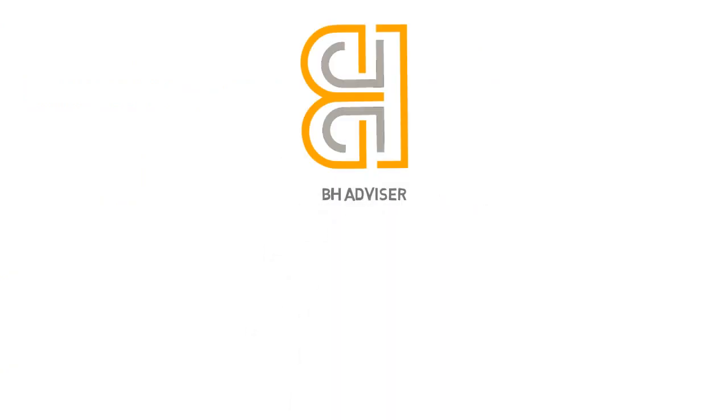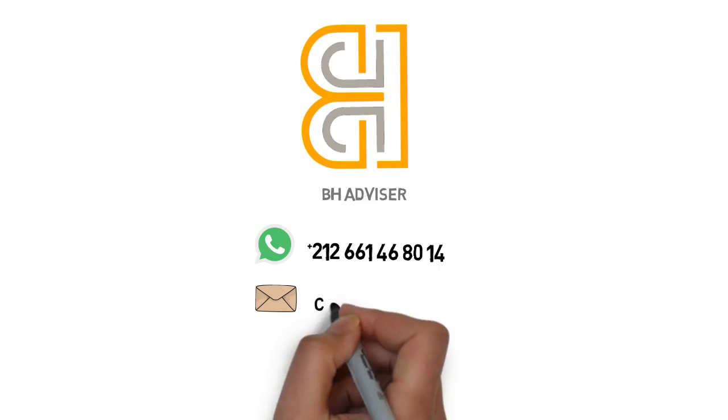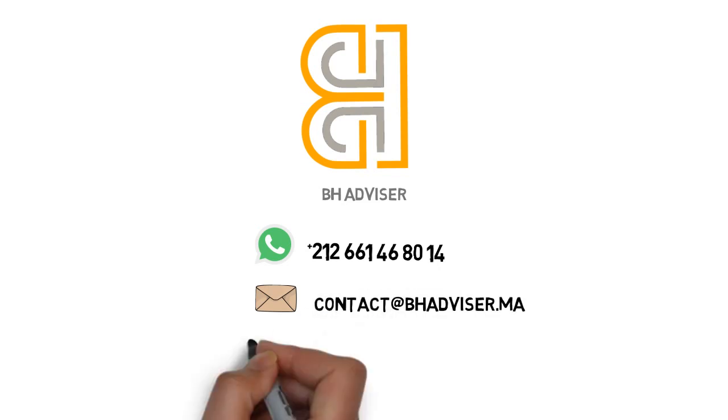Exploring Morocco's free zones unlocks vast potential for your business. Need guidance? BH Advisor is at your service, making it easier to launch and grow your business in Morocco. Contact us and take the first step toward success.